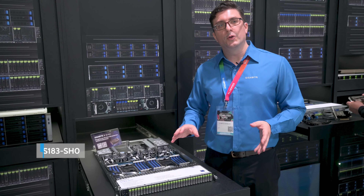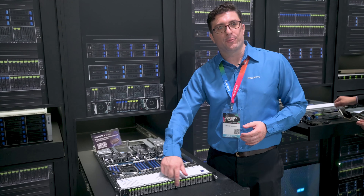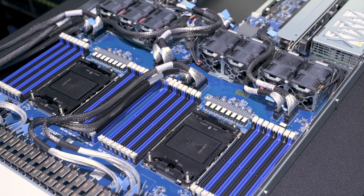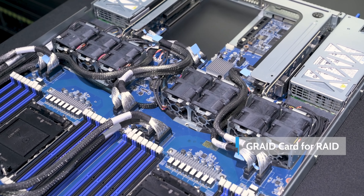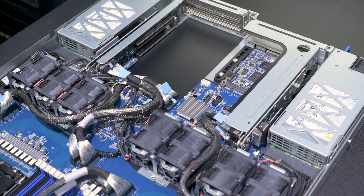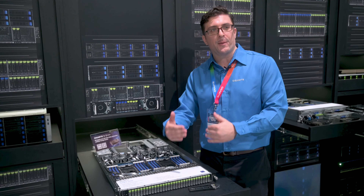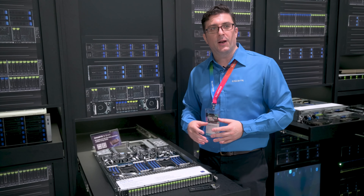Now we're looking at one of our 1U servers. It's very compact but you can see in the front there are a lot of EDSF bays — it can support up to 32 of these bays. In the middle we have support for two Xeon sockets, and in the back we have what's called the RAID card. This card is used for RAID as well as to get better performance out of this many drives, because for every CPU they can support up to 16 of these drives, and to get top performance we include this new solution.